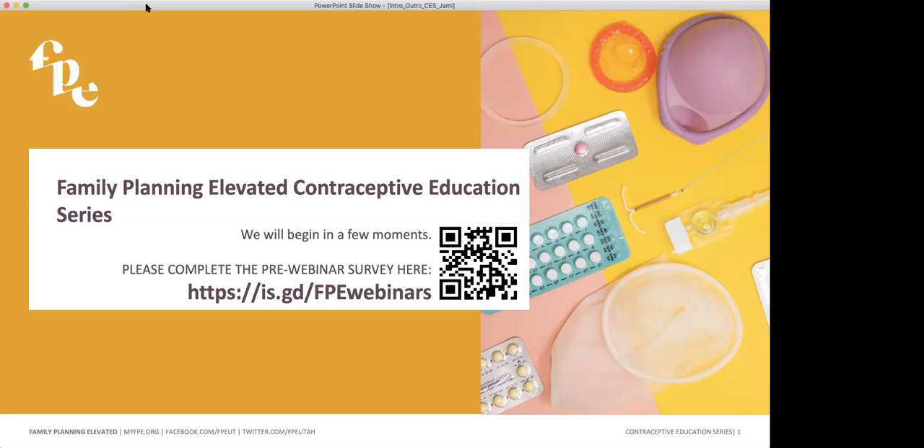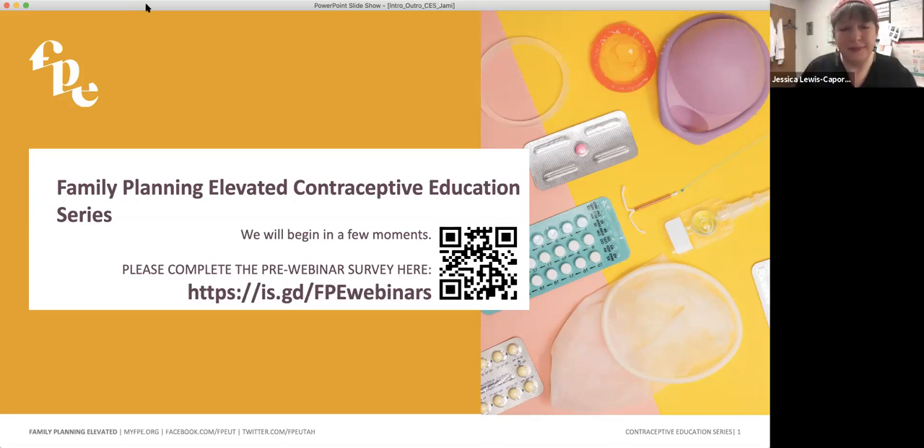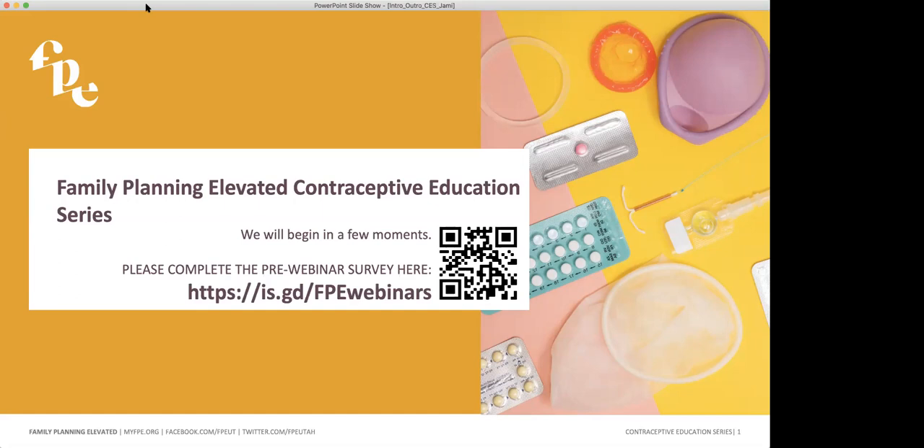I want to welcome you all to our contraceptive education series. For those of you who are new to Family Planning Elevated, we are a statewide contraceptive initiative housed at the University of Utah. Our goal is to make contraceptives accessible to all Utahns. For more information, you can head over to our brand new website, myfpe.org.